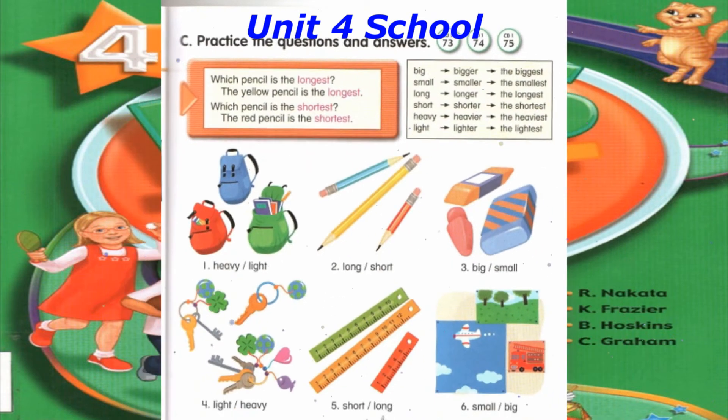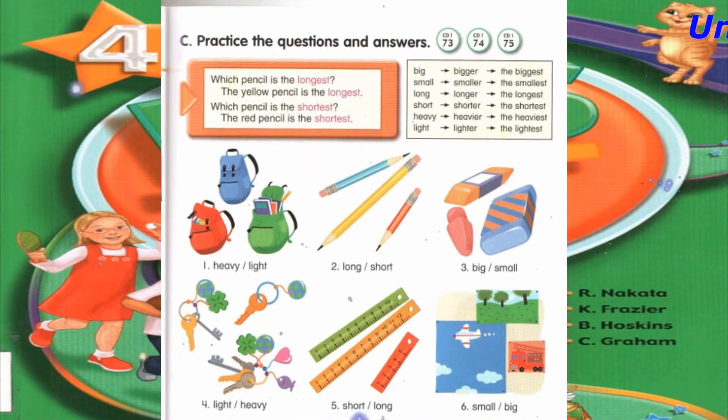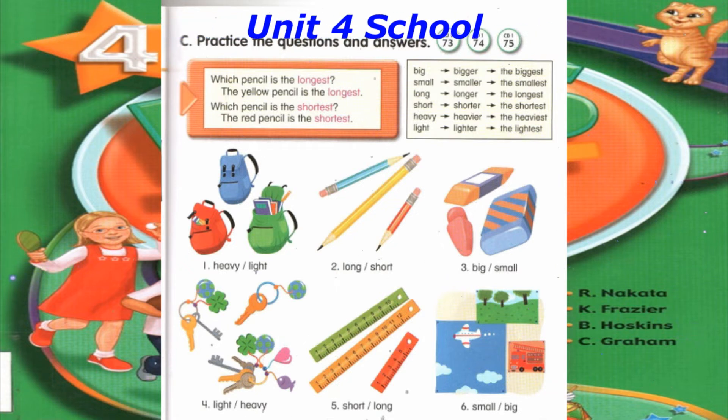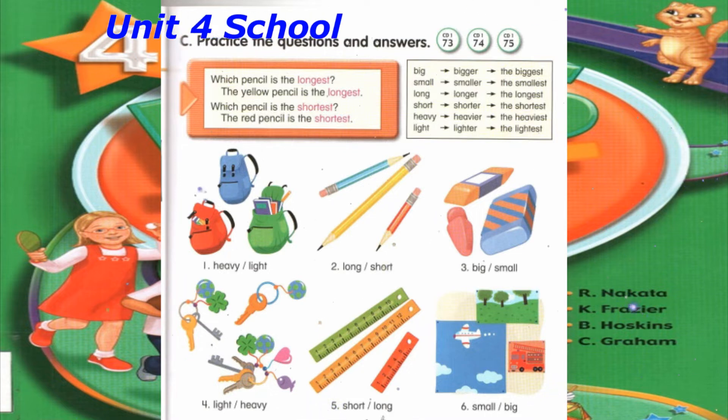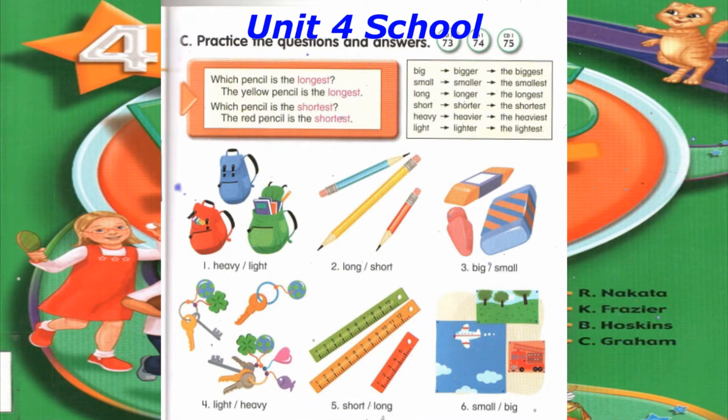Track 75, C. Practice the questions and answers. Number 1: Which bag is the heaviest? The green bag is the heaviest. Which bag is the lightest? The blue bag is the lightest.